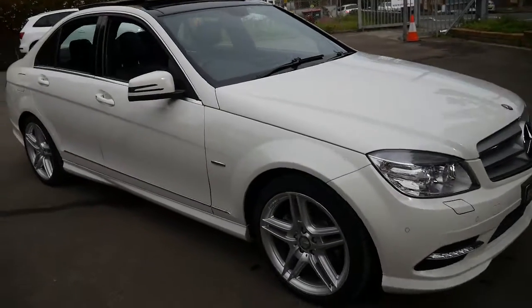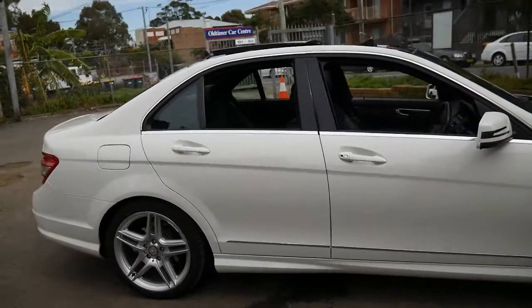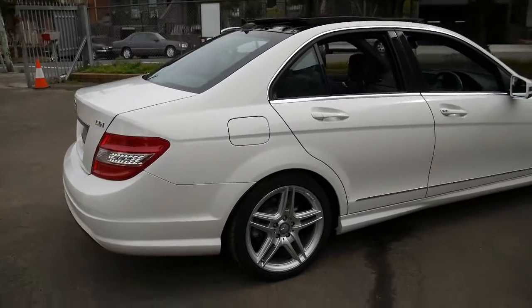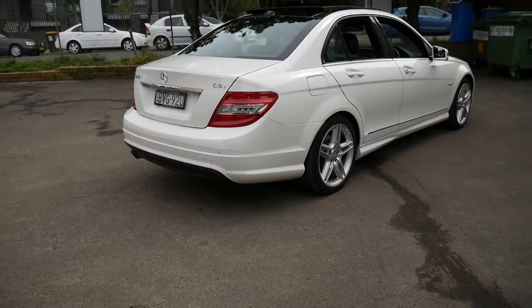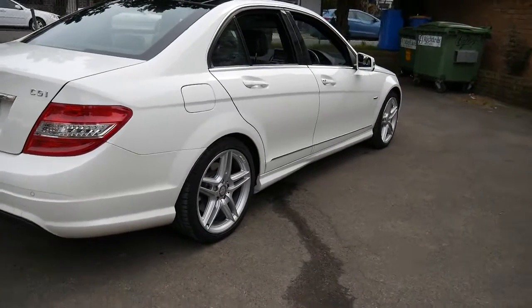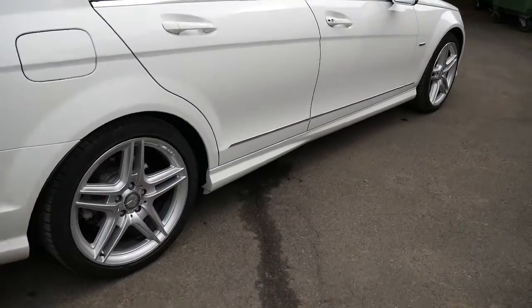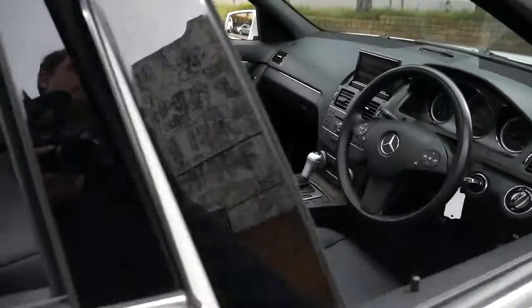This 2010 Mercedes C250 is an AMG and it's only done 84,000 kilometres since new. It's got the four-cylinder petrol engine, and it's basically got the AMG pack which gives it much bigger alloy wheels, a body kit and much better seats.